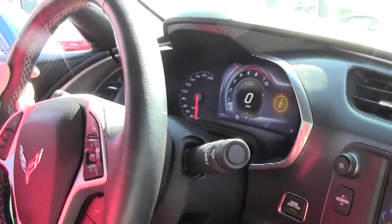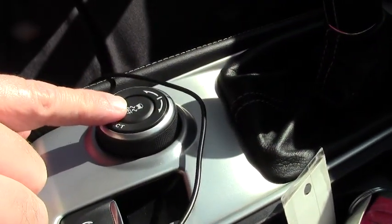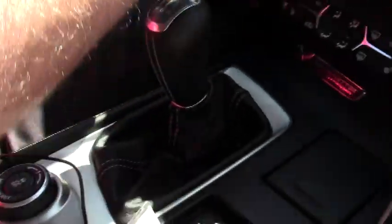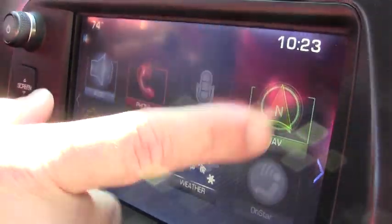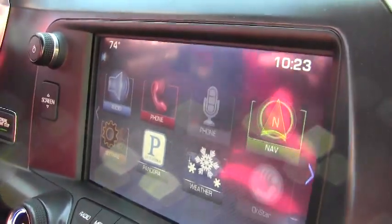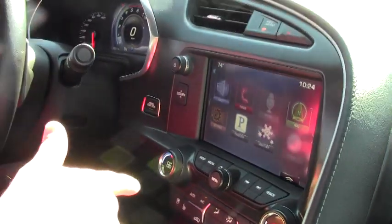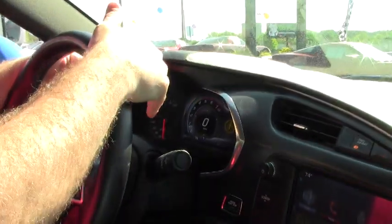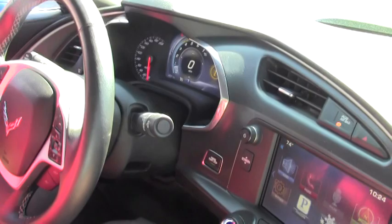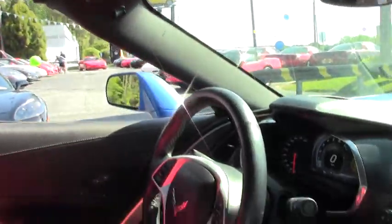The dash setup can be changed a multitude of ways with our selector here, which is also our traction control. We have all of the nice controls with Pandora and such on our radio, with our nav, audio, and Bluetooth. This car comes with rev match because of the 7-speed. Your heads-up display will show the same thing that's on your screen here in front of you, and home link. The roof comes out, and we do have the memory seats and the Bose stereo.